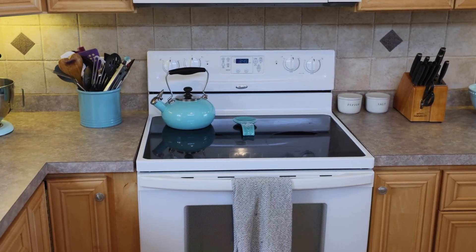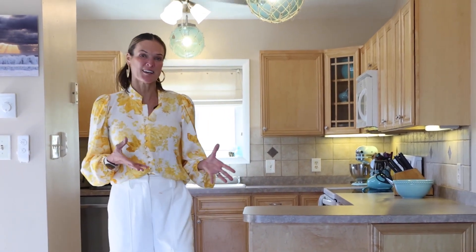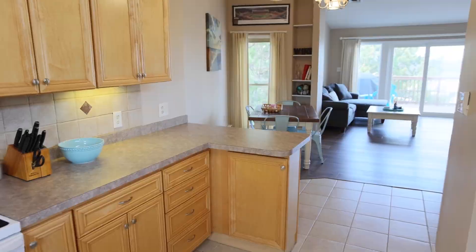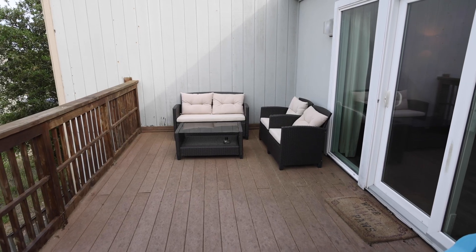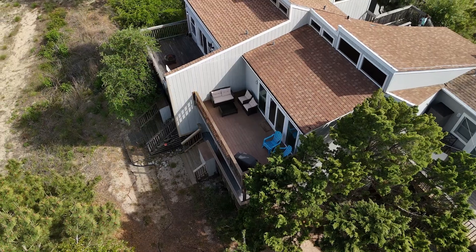The top level welcomes you with an open and efficient layout where a modern kitchen and a cozy dining area work in harmony. The living area leads to a generous sun deck where you can bask in the tranquil scenery of your surroundings.